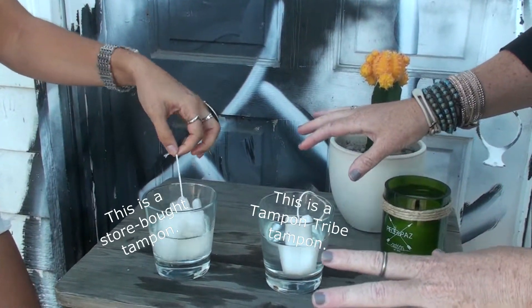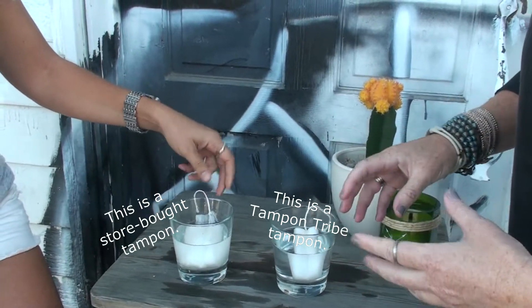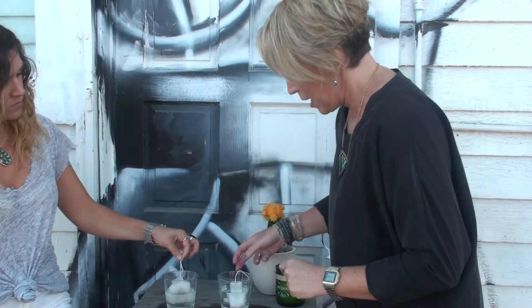At Tampon Tribe, we use 100% organic cotton. It's certified. We're also ICEA certified, which means we use ethical practices in every single part of the production process — from the soil to the water use. Everything we do thinks about the environment, sustainability, and how we affect the earth.